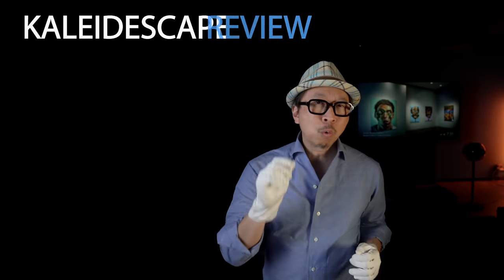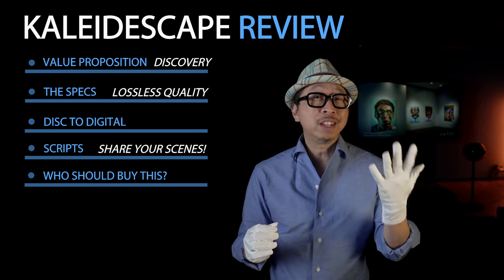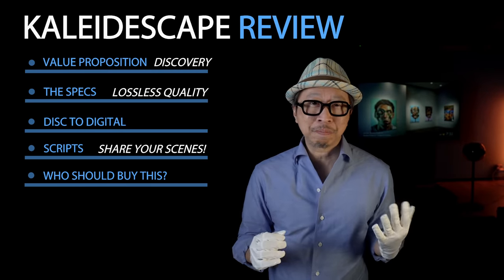And most importantly, if you want to be productive — what about an office suite? You can download a copy of Office Professional with my code SF20 at checkout.